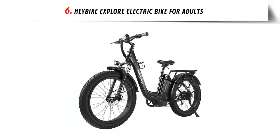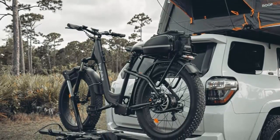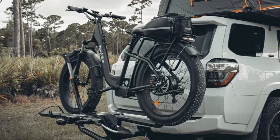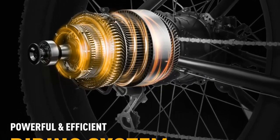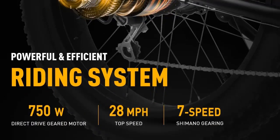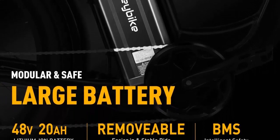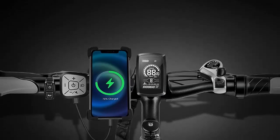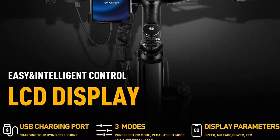Our list at number 6: Heybike Explore Electric Bike for Adults. Are you looking for an e-bike that can handle any terrain while providing an extraordinary riding experience? Look no further than the Heybike Explore Electric Mountain Bike. This bike is designed with a step-through frame, making it easy to mount, and comes with a removable 48V 20Ah large battery and a powerful 750W motor, giving you a top speed of 28 miles per hour. For maximum traction and grip, the Explore is fitted with 26x4 fat tires, plus a front fork and seat post for excellent suspension. With Shimano 7-speed, a twist grip throttle, and three riding modes, you'll have full control. The dual-disc brakes and lighting system will keep you safe.